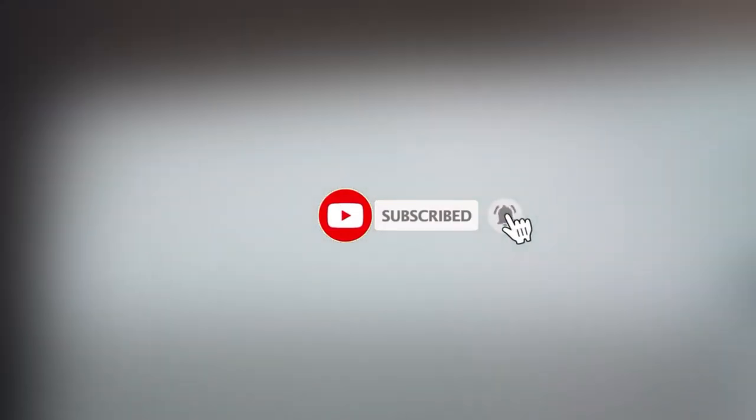Thank you for watching. Don't forget to subscribe — it's free to subscribe. See you in the next video.